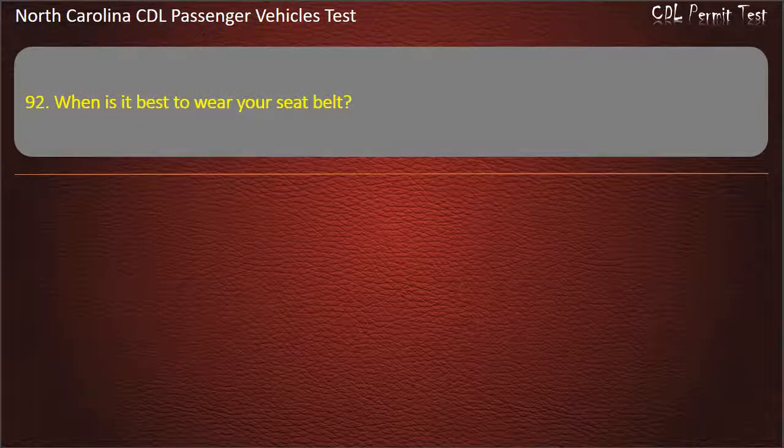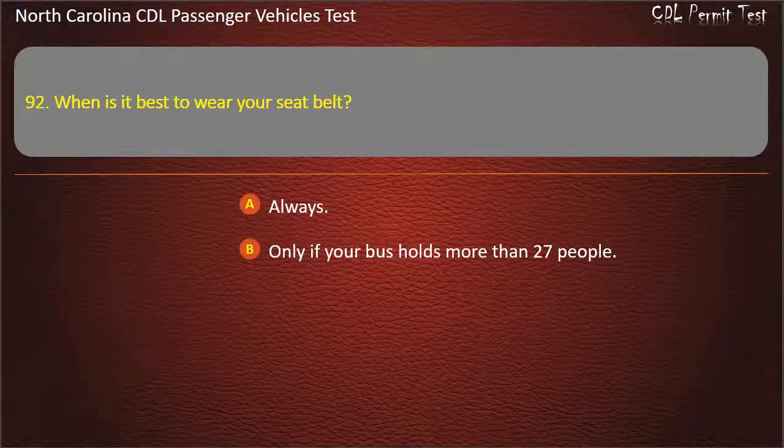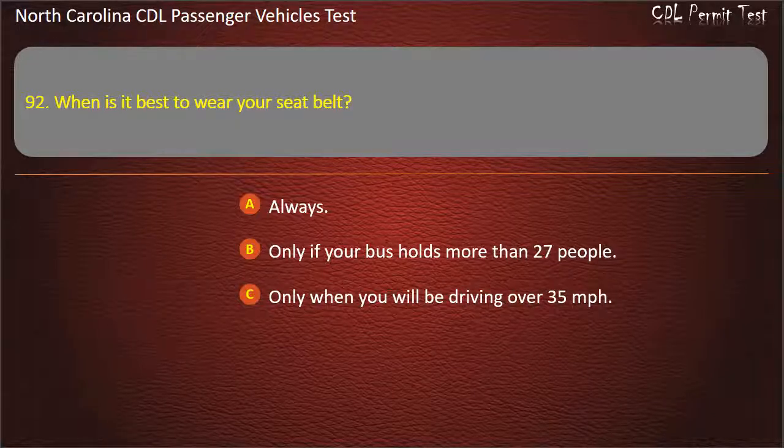Question 92: When is it best to wear your seat belt? Always. Only if your bus holds more than 27 people. Only when you will be driving over 35 miles per hour. Only if required by company policy. Answer: Always.